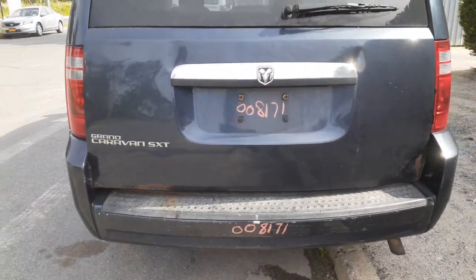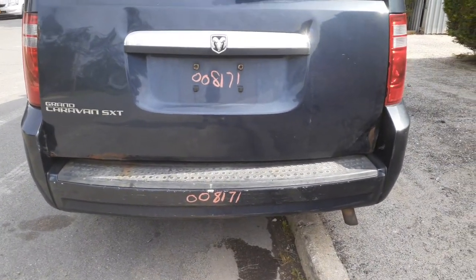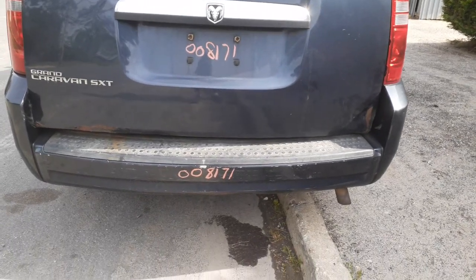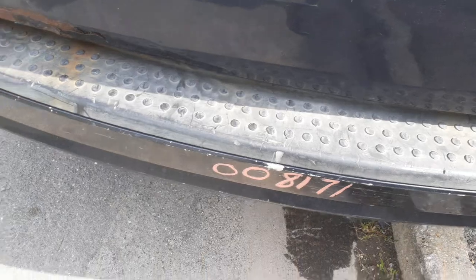There it is — Grand Caravan SXT. I put the rear bumper in. There's really no damage. It's good for a private, and only a private — somebody who wants to take a look at it. It's got a lot of scratches and dings, but definitely usable bumpers.